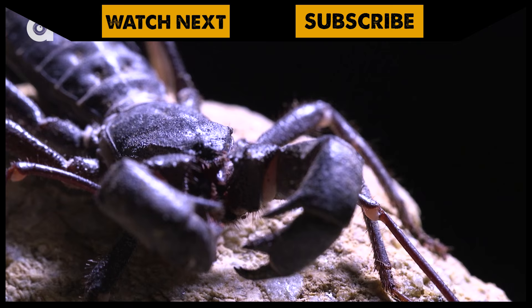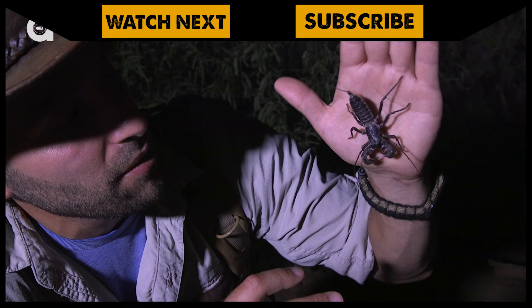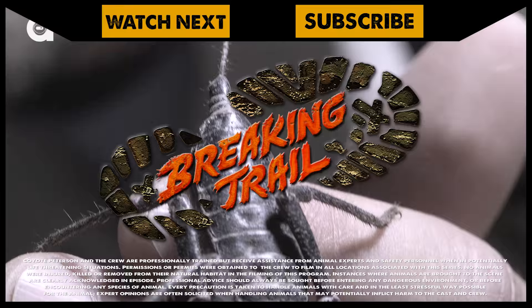If you thought this whip scorpion was creepy, make sure to check out my encounter with its bigger cousin, the Vinegaroon. And don't forget, subscribe to join me and the crew on this season of Breaking Trail.